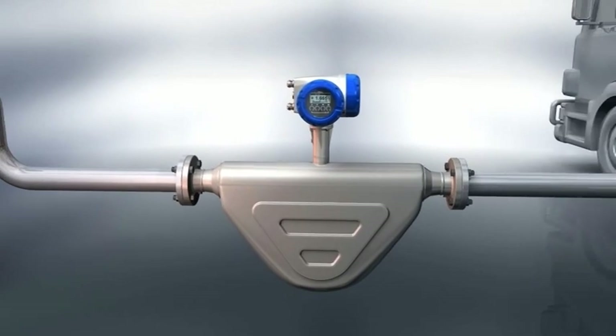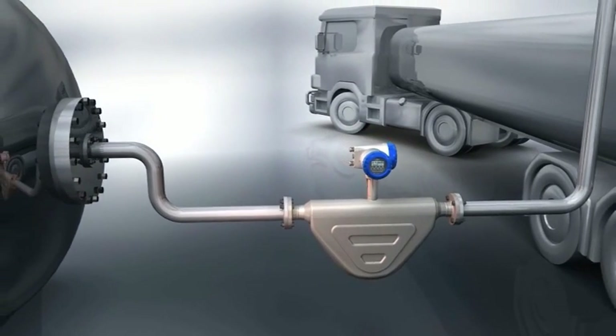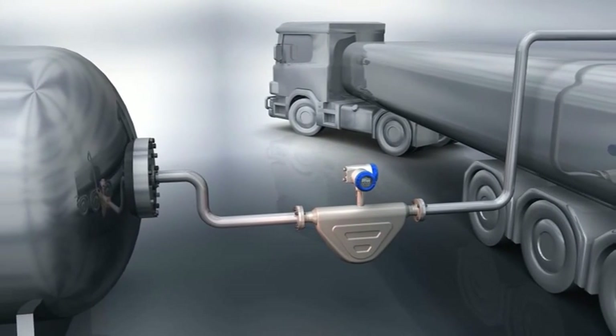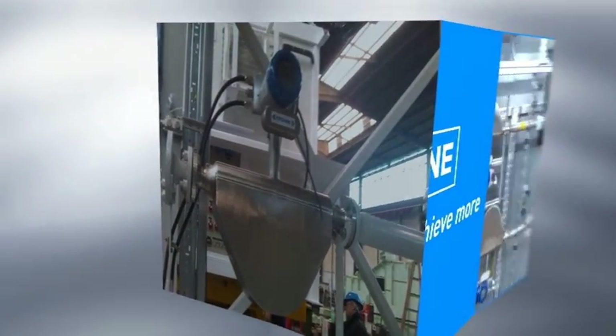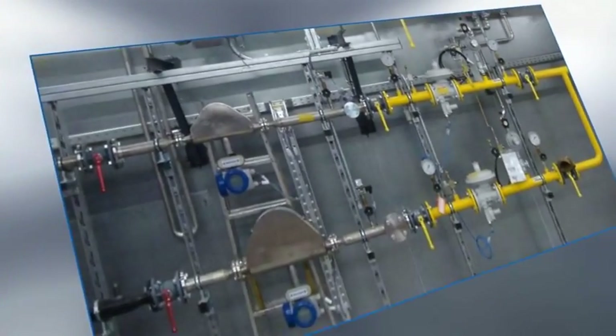The 6000 is capable of both liquid and gas custody transfer according to OIML and MID and complies with API and AGA guidelines. Available in three materials with wide temperature and pressure variance, the OptiMass 6000 has grown from decades of mass flow experience.